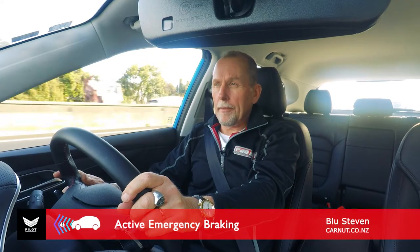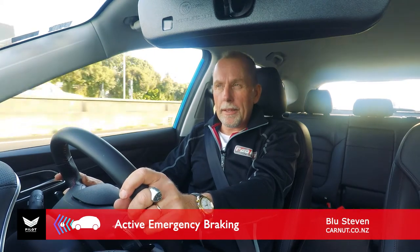Hello, I'm Blue from Karnat. I want to talk to you briefly about the Forward Collision Warning system, part of the MG Pilot technology onboard modern MG cars.